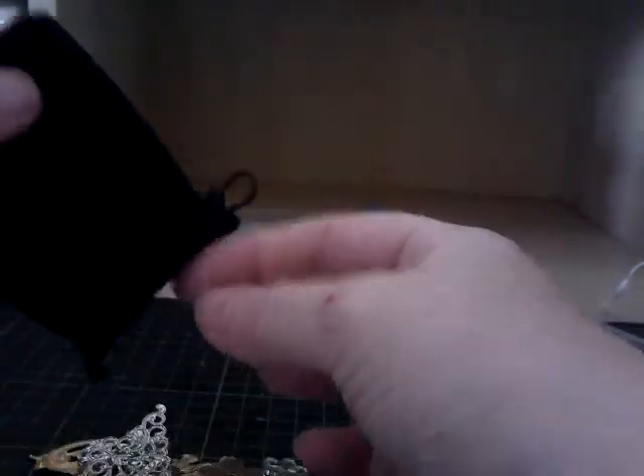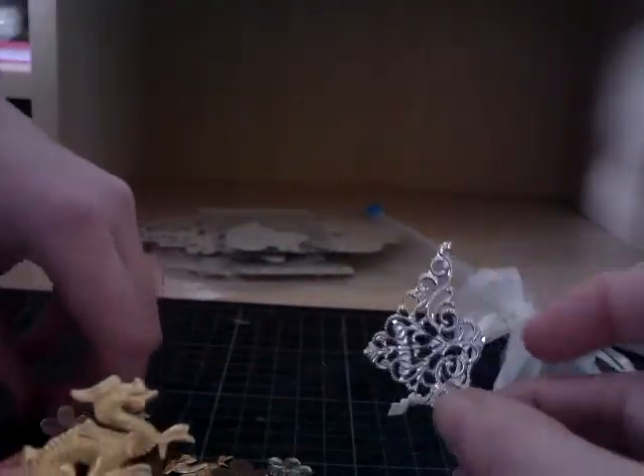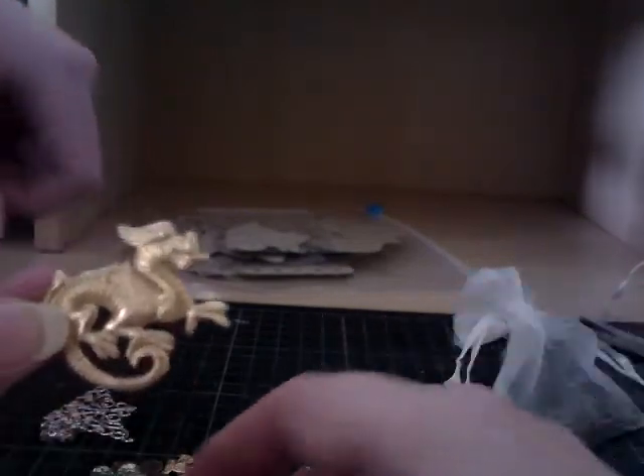A velvet bag - this sounds like metal. I think we're going to have to tip this out. Corners! We've got a dragon - three dragons actually. Filigree corners - they're nice, a good size. They're a good size for putting on canvases. Love those.